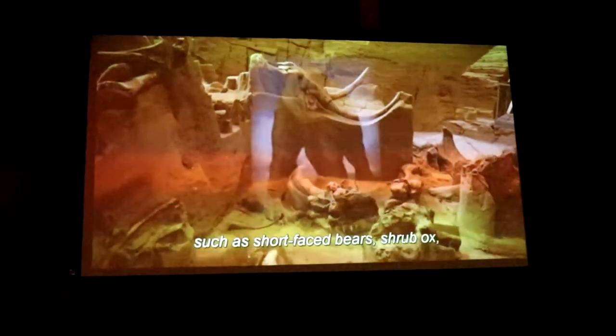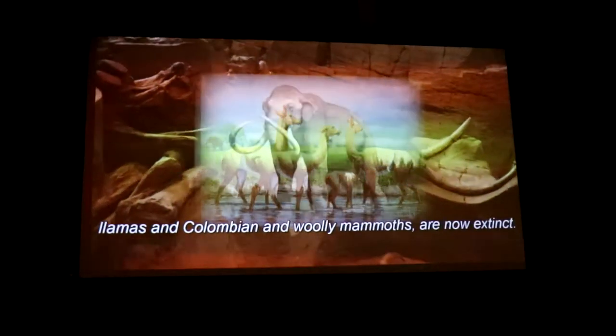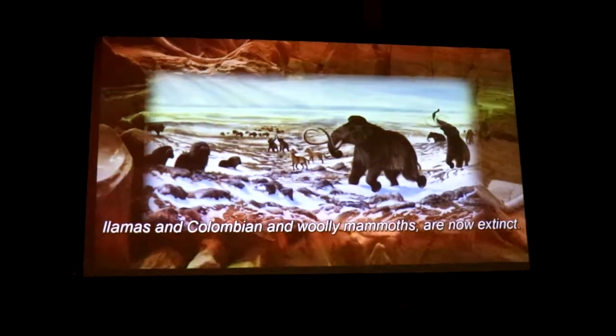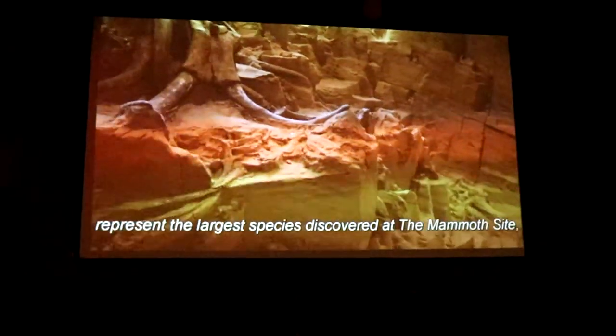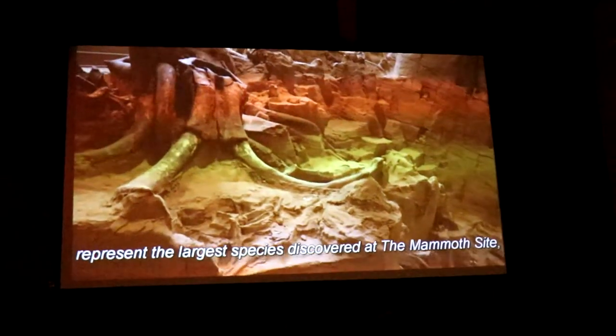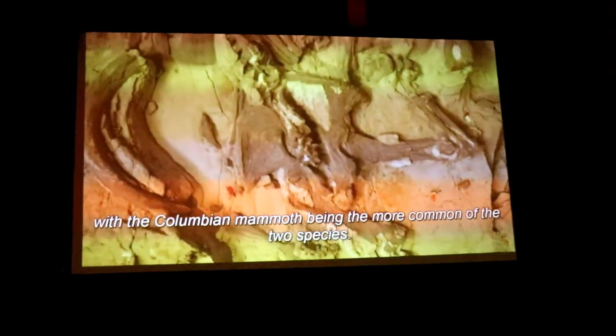Others that lived here, such as short-faced bears, and Colombian and woolly mammoths, are now extinct. The Colombian mammoth and woolly mammoth represent the largest species discovered at the mammoth site, with the Colombian mammoth being the more common of the two species.